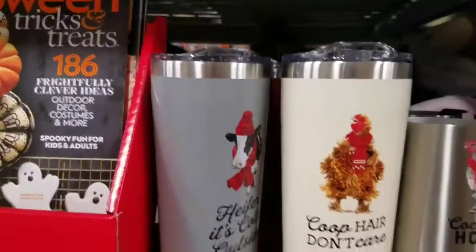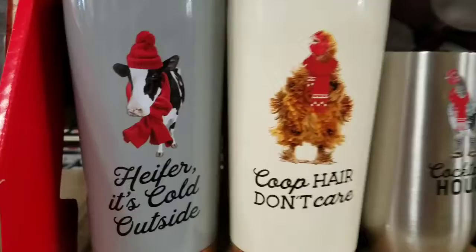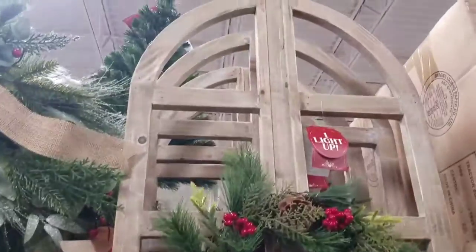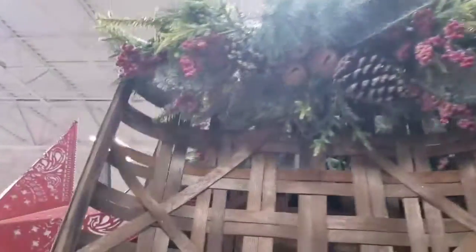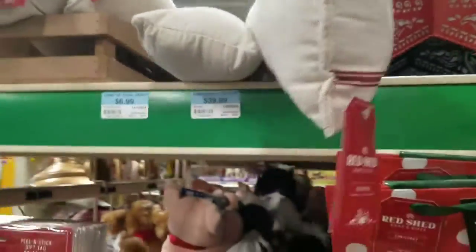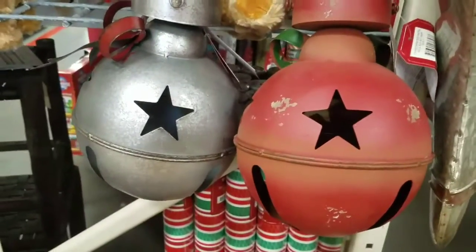Got all your little mugs — Pepper, it's cold outside, coop hair don't care. Look up — this lights up. Look at the stars. The metal stockings, those are cute. Love those. Big bells — I like big bells right there in a can.